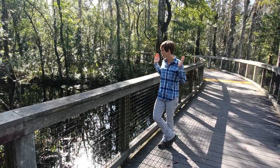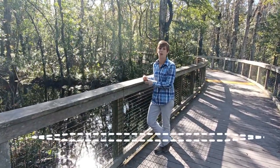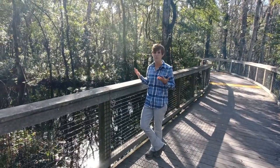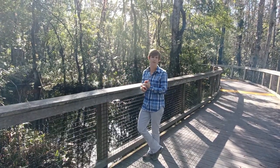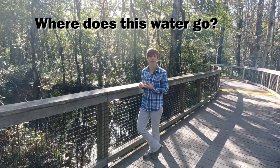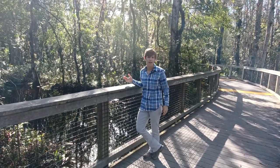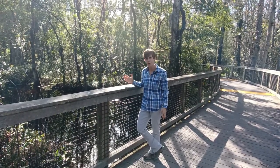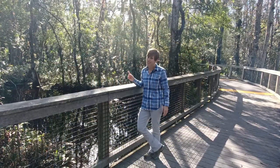Now we've traveled over to Brooker Creek itself. One of the things I really want you to think about is something called the water story. When I say the water story, there are a couple of questions to ask yourself: where is this water coming from, what happens to this water, and where does this water go? In the case of Brooker Creek, where does the water come from? It comes from Hillsborough County, the county next door to us. There's actually a preserve there called Brooker Creek Headwaters Nature Preserve.